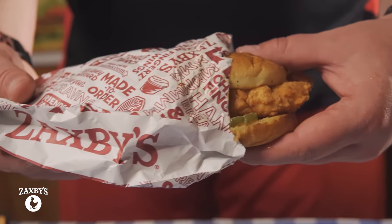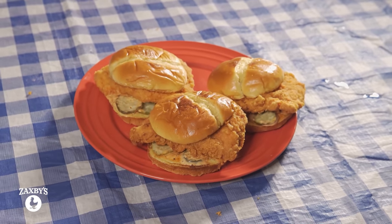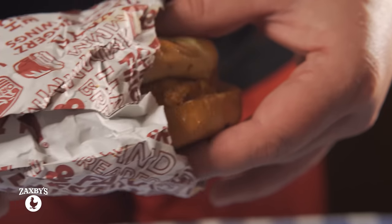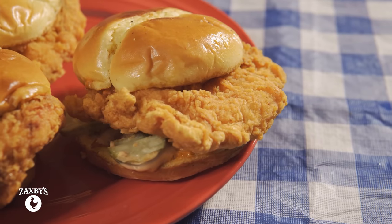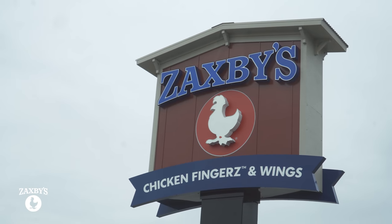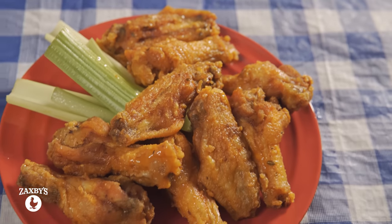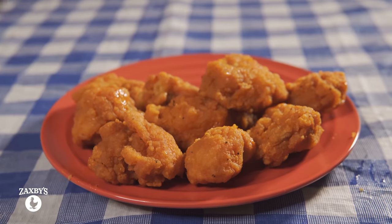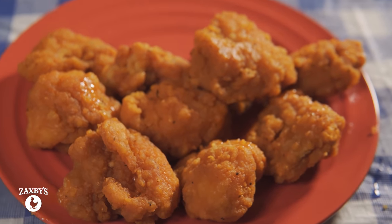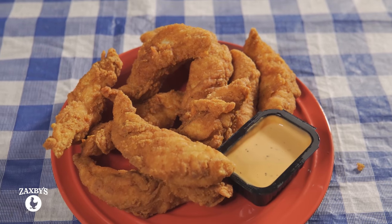We've got three of their signature chicken sandwiches, each made with 100% white chicken breast meat with Zax sauce, three premium pickles, and the bun. I also went with three of their spicy signature chicken sandwiches. Each chicken sandwich has double hand-dipped breaded chicken. It's called Zaxby's Chicken Fingers and Buffalo Wings, so I wanted to explore the menu. I went with 10 traditional wings with the original sauce, 10 boneless wings with tongue torch sauce — a notch higher on the spice — and 10 chicken fingers with nothing on those.